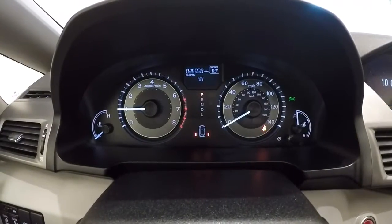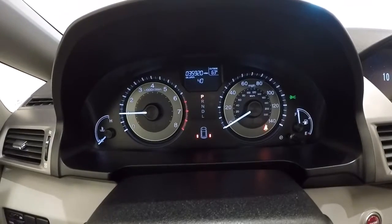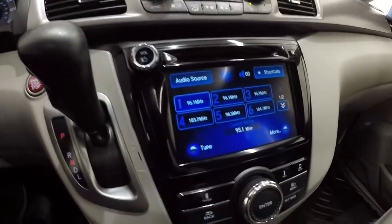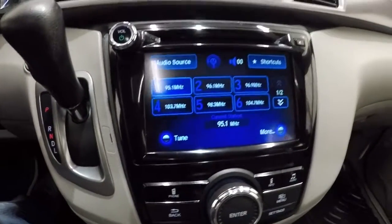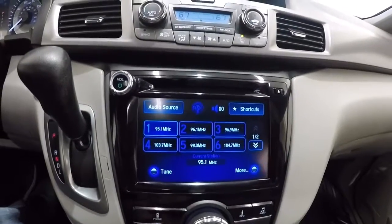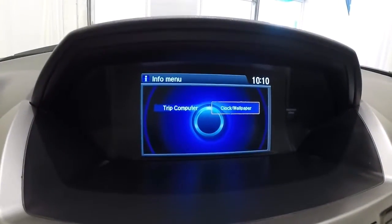Go ahead and give you a shot of the mileage — it's got 35,920 miles. With the display on, it's got your CD player, menu buttons, and station controls. And up here is going to be your display for the backup camera.